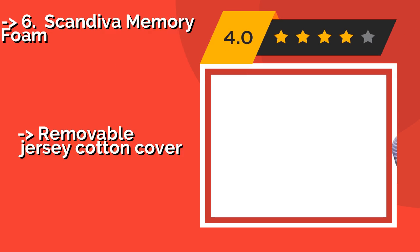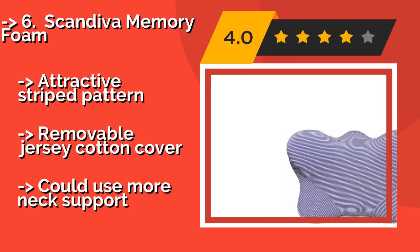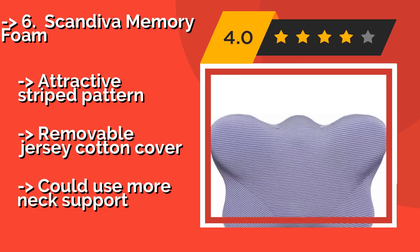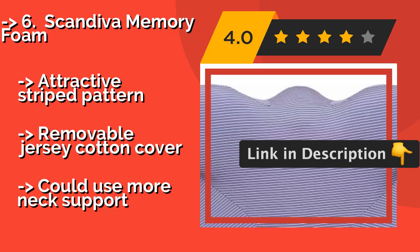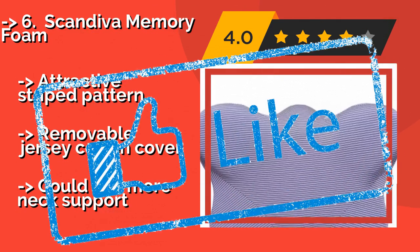6th is the Scandiva Memory Foam, around $43. It features contoured channels on either side to help guide the hose exactly where you need it to be. This option can improve your airway alignment, reduce mask leaks, and alleviate pressure on your face. It has an attractive striped pattern and a removable jersey cotton cover. But it could use more neck support.